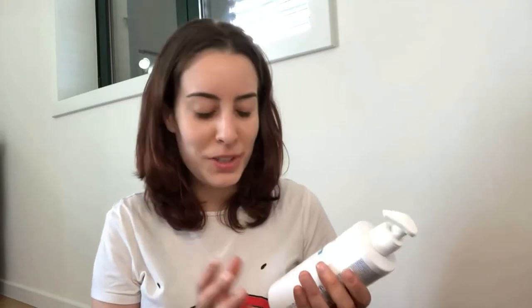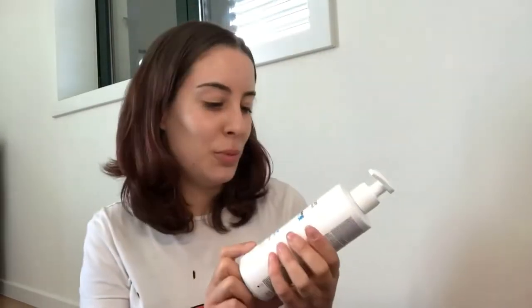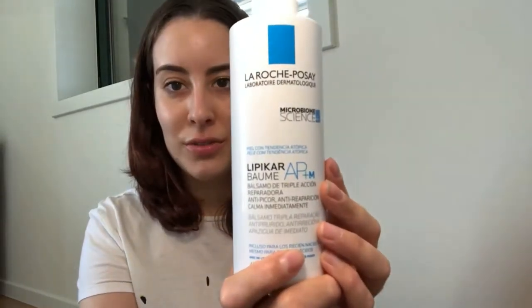Another body moisturizer that I love — my second favorite — is Lipicar Baume. It's from La Roche-Posay and now has the name AP M+. They're always changing names — usually A-Derma was also called Baume, I think they now changed it to 'Control.' But usually the best ones for eczema are the ones that say 'Baume.' This La Roche-Posay Lipicar Baume is really really nice — it works wonders for the skin.